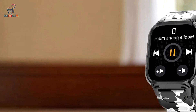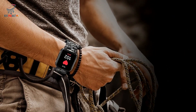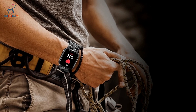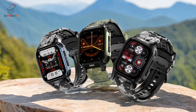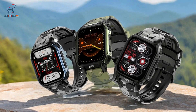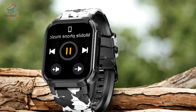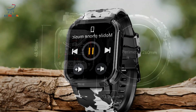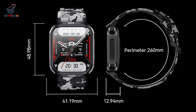Pros. Efficient performance: the JL7012 A6 CPU ensures smooth navigation and quick response, making it ideal for multitasking. Enhanced connectivity: Bluetooth 5.3 provides stable, low-latency connections and conserves battery. Clear and vibrant display: the 1.85-inch high-resolution IPS display makes it easy to view notifications and fitness data. Comprehensive health tracking offers essential metrics like heart rate and blood oxygen levels with sleep tracking and multi-sport mode.